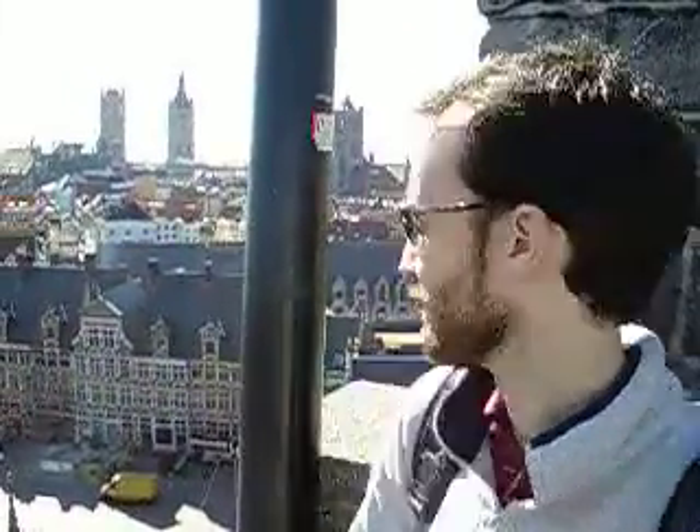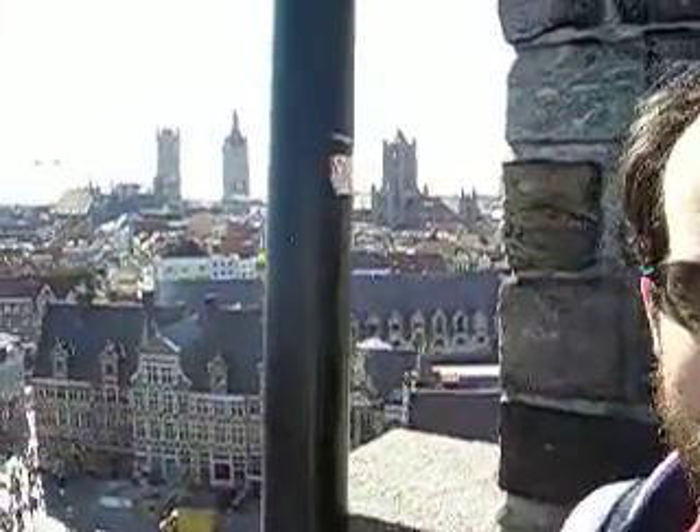Right now we're on top of the Castle Gravenstein in Ghent. You can see right behind me.